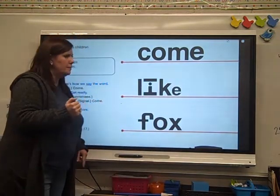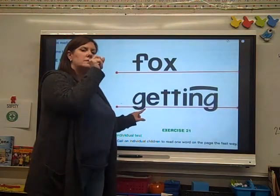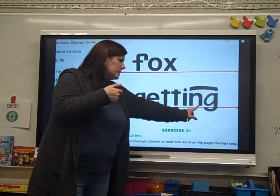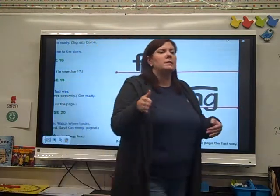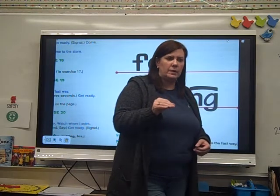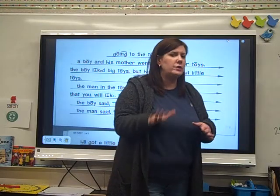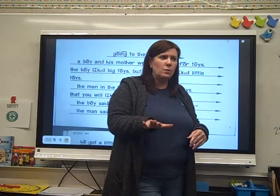All right, let's go to the bottom. Ready? G — e — t — get. All right, those are all your words. Get your story out in front of you. I want you to read it on your own. We read it together yesterday — you've got this. It'll just take you a few minutes. All right? Read the story.